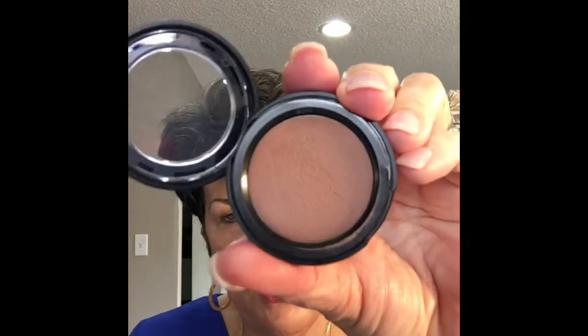I already have on lipstick and my brows done, so I'm just going to focus on my eyes today. I'm going to use the Glorious Goddess Blush, which I absolutely love — you can use it on lips, blush, or eyeshadow. I'm going to use it as a blush today.